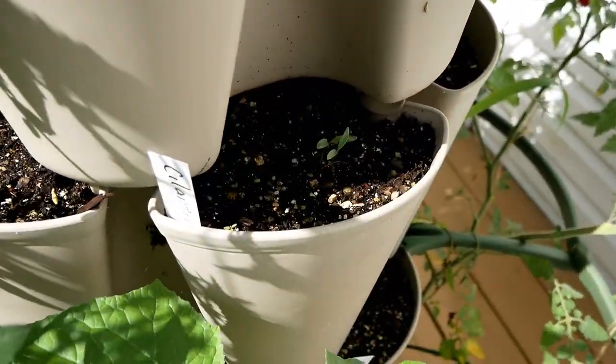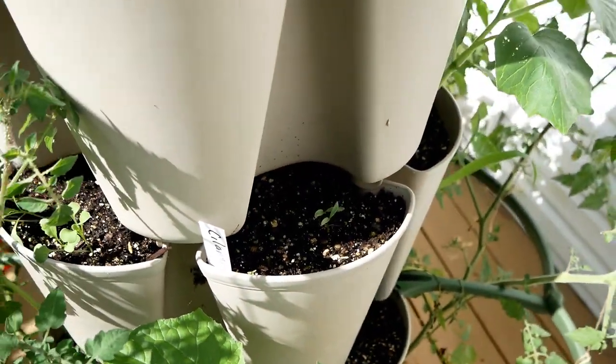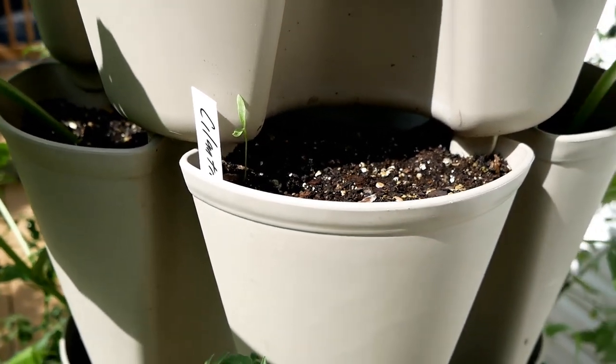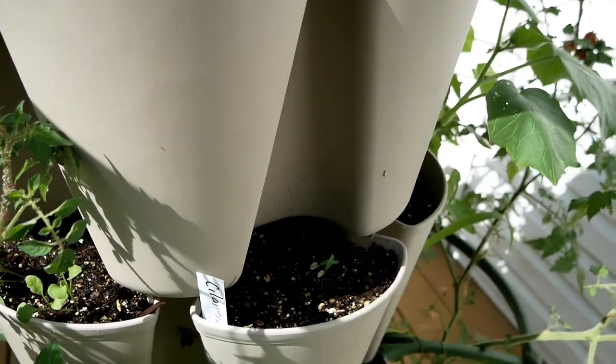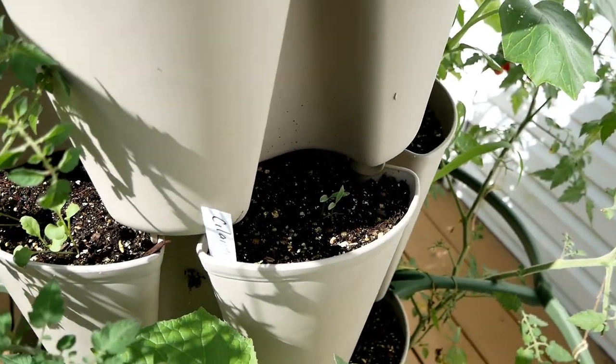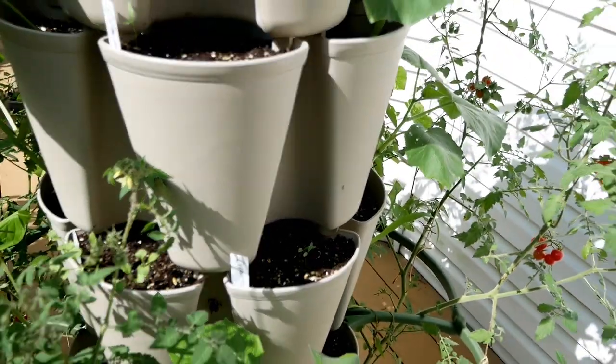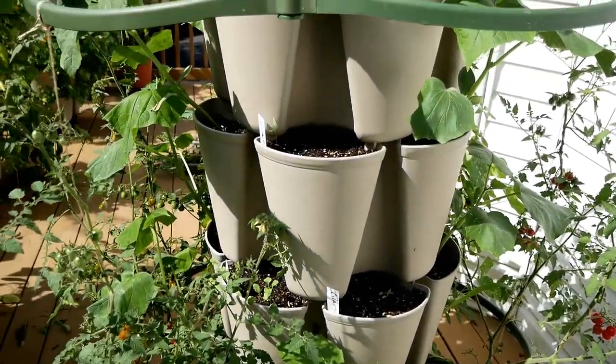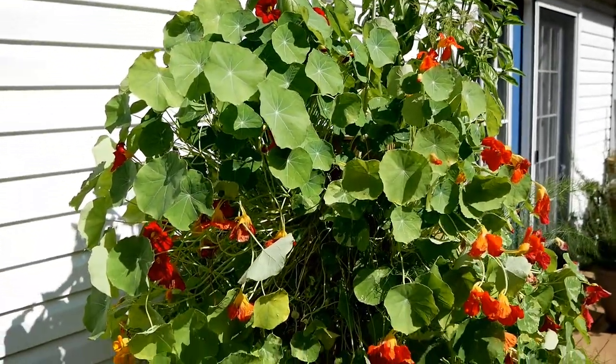Over here I planted cilantro, as we have cool temperatures just around the corner and cilantro likes the cool temperatures. That took a while to germinate — at least 10 days. I have a video on how I grow cilantro if you want to check it out; I'll leave you a link.